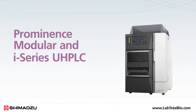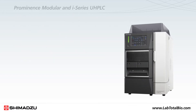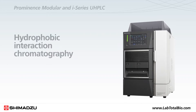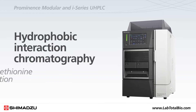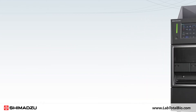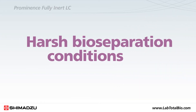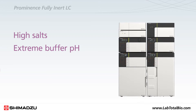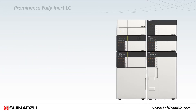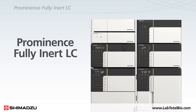The Prominence Modular and I-Series UHPLC are ideal for bio-separations such as aggregate analysis, charge variant analysis, hydrophobic interaction chromatography for methionine oxidation, and ADC analysis. When dealing with harsh bio-separation conditions such as high salts, extreme buffer pH, or to reduce unwanted sample interaction to the system, scientists rely on the Prominence fully inert LC.